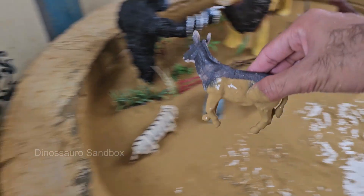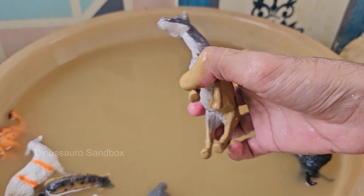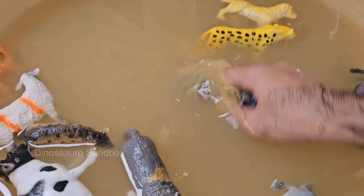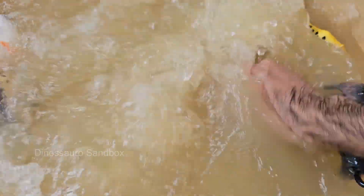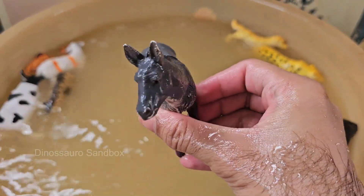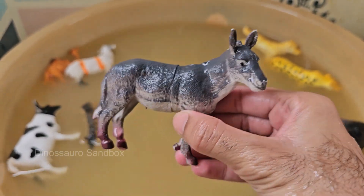Donkeys are known for their intelligence and cautious nature. They will often pause and assess situations before acting, which is sometimes mistaken for stubbornness. Donkeys belong to the species Equus africanus asinus, a domesticated member of the horse family. They are famous for their bray — a loud, distinctive hee-haw sound used for communication.